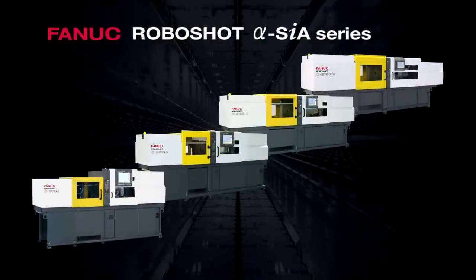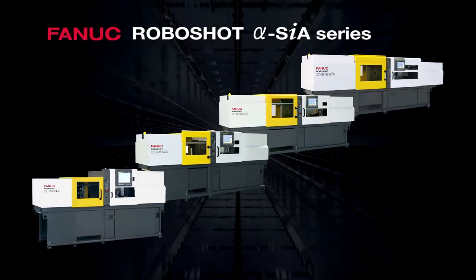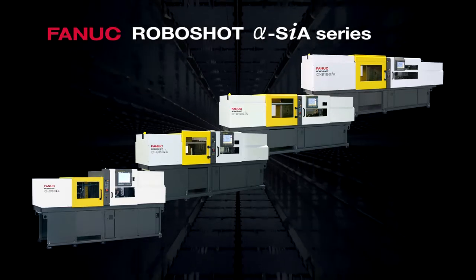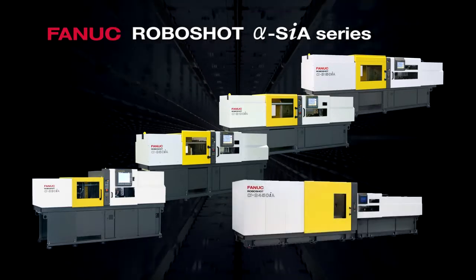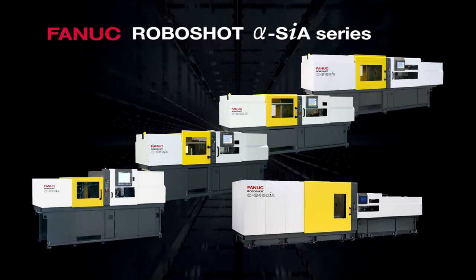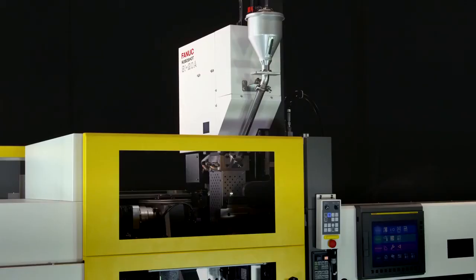The Robo-Shot Alpha SiA series is the electric injection molding machine pursuing high reliability, high performance and high productivity. The newest model with a clamping force of 450 tons has been added to the lineup. Vertical and horizontal second injection units controlled by the Robo-Shot controller are also added to the lineup.